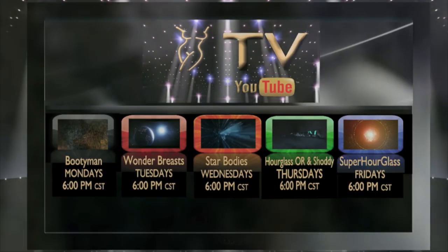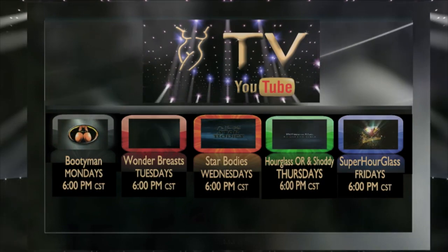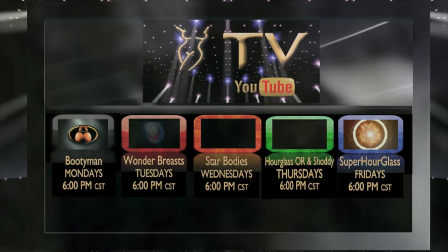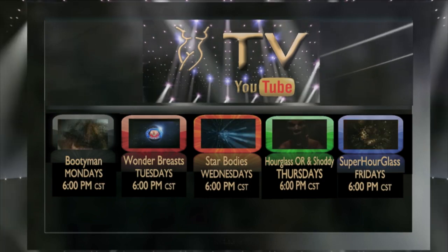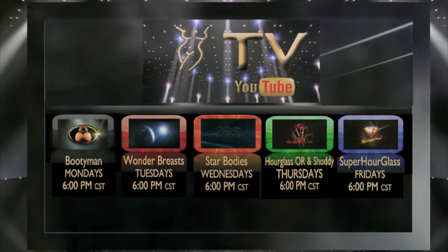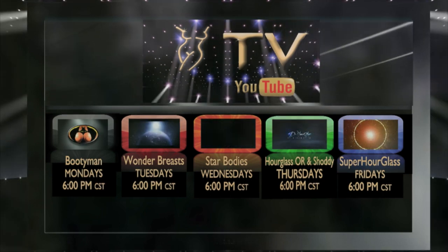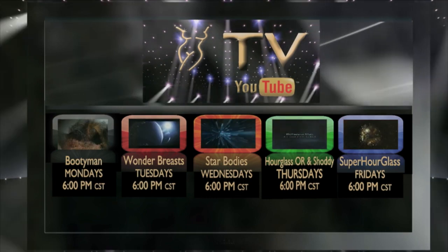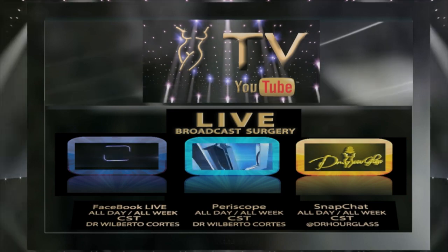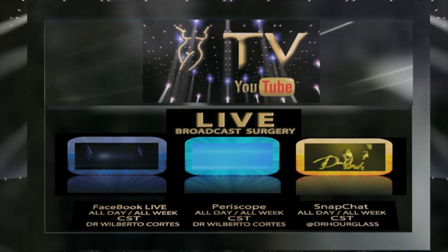Remember to log on to our Hourglass TV for more information about your surgical procedures. On Monday, we have Bootyman for everything related to buttock enhancement procedures. Tuesdays, Wonder Breast where we discuss topics related to cosmetic breast surgery. Wednesdays, we have Star Bodies. If you want to have a star body, log on to our Hourglass TV. Thursdays, Hourglass operating room where you're going to see me doing live surgeries with before and after pictures. Also, Shoddy where we discuss cases that require cosmetic surgical revision. And Friday, Super Hourglass for topics related to having that Hourglass figure that you want. And finally, live broadcast surgeries every day of the week on Facebook Live, Periscope, and Snapchat. All this and more in the Hourglass TV.